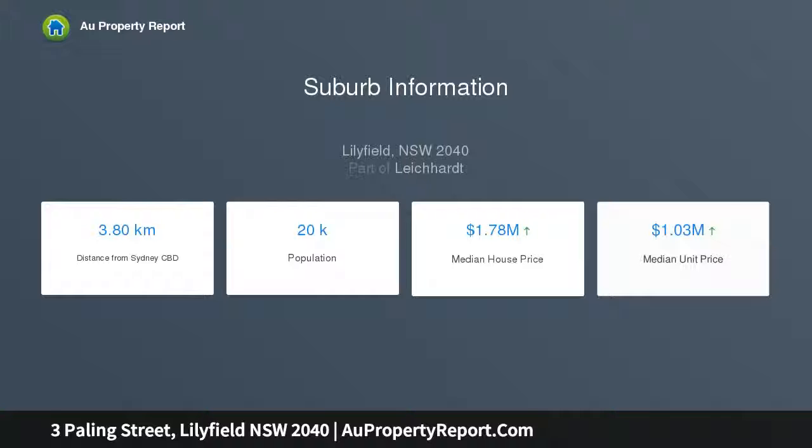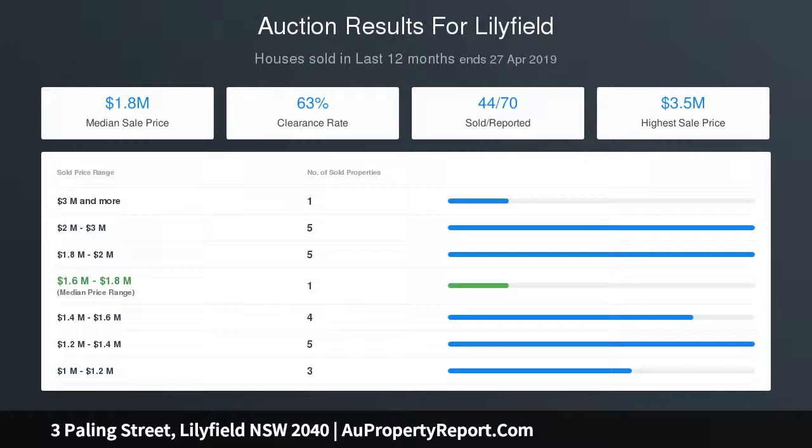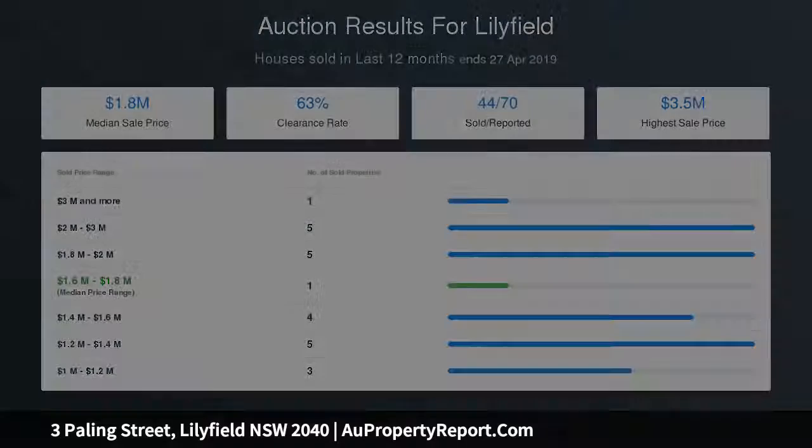Well appointed throughout with high ceilings and polished floors. Generous living and dining areas plus a well-equipped skylit kitchen. Three double bedrooms, full bathroom, and a laundry storeroom. Paved outdoor entertainment space and a private grass garden. Ready to live in with scope to update over time, renovate, or extend STCA.